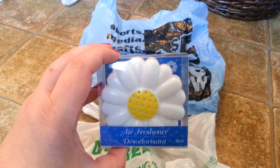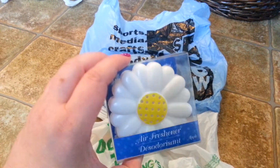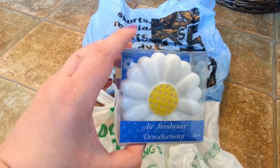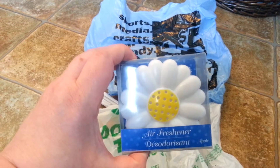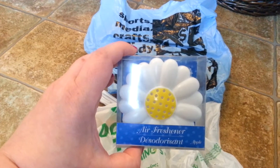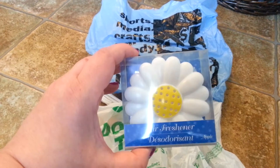Picked up this Daisy air freshener for my car. Offered to pick one up for my husband, but he turned me down. I just thought it was so cute. So I'm going to put that in my car, along with the solar buggy bug that I got from Lena7623.